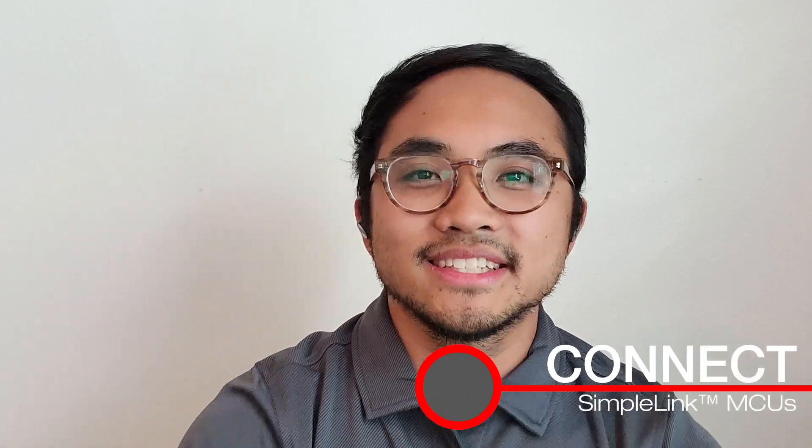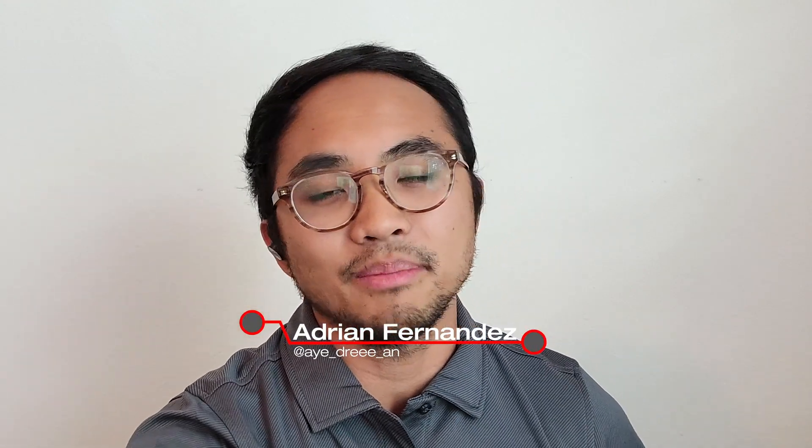Hello, everyone. Welcome to the Connect series. My name is Adrian Fernandez, and today Nick won't be joining us, but that's okay because we have Saurabh from our Wi-Fi team to talk a little bit about the next generation of Wi-Fi security. I know a lot of developers have security top of mind, so I'm really excited to have you on the show today, Saurabh. Welcome.